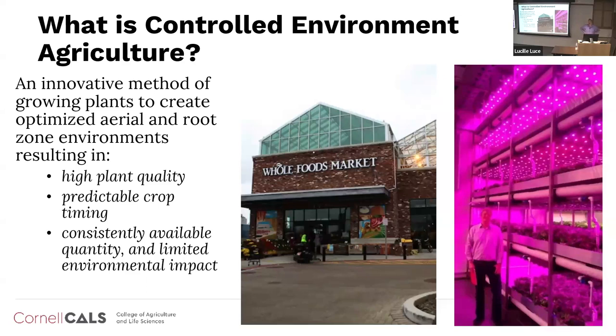I direct Cornell's Controlled Environment Agriculture group. CEA is a way to grow crops under protection — think of it as a continuum from high tunnels, which I'd call modified environment agriculture, all the way up to greenhouses with supplemental lighting and carbon dioxide enrichment, to vertical farms. CEA allows us to grow crops year-round, optimize timing, and produce about 20 to 25 times what a field acre can produce with a sophisticated greenhouse. This gives us high plant quality, predictable crop timing, and consistent availability, which supermarkets and consumers tend to like.